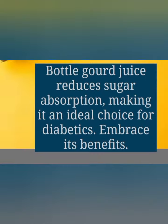The next one, friends, is bottle gourd juice. Yes, bottle gourd juice reduces sugar absorption, making it an ideal choice for diabetics. It's very beneficial.